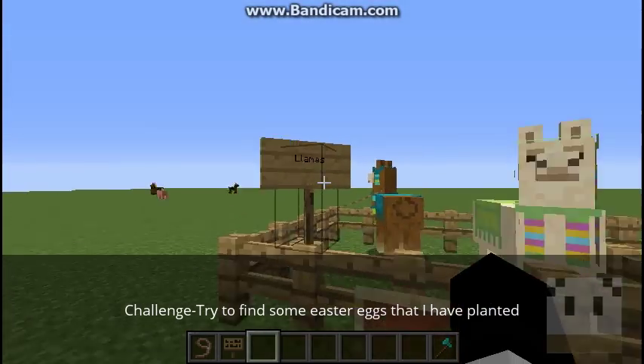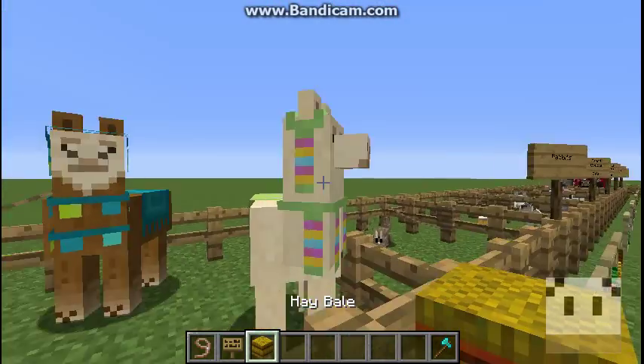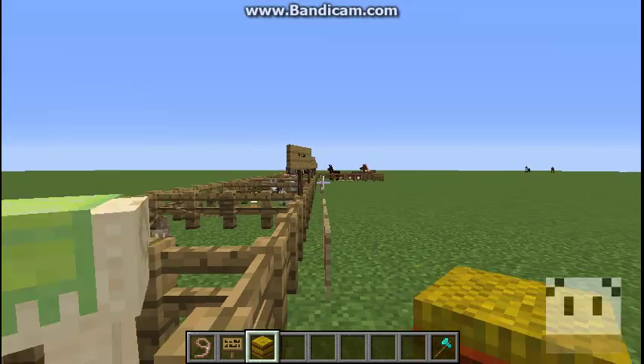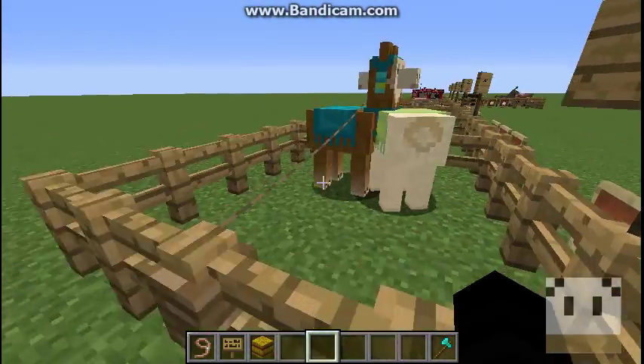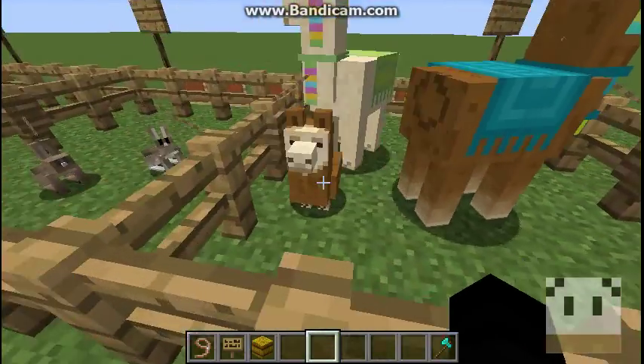The first one is the newest animal, which is the llama. These guys breed with hay, and I have them ready. They will produce a baby llama.